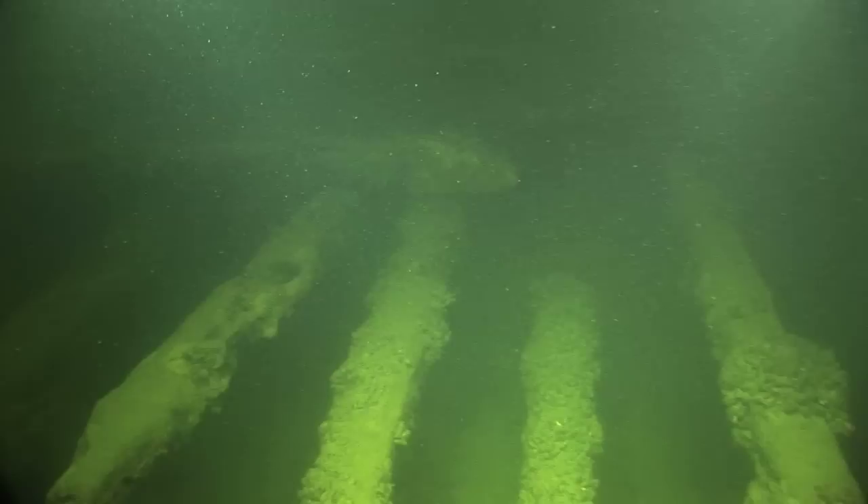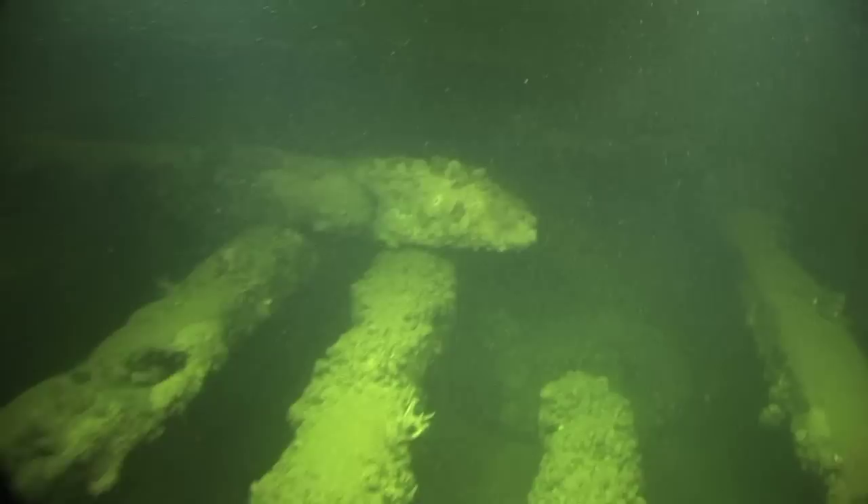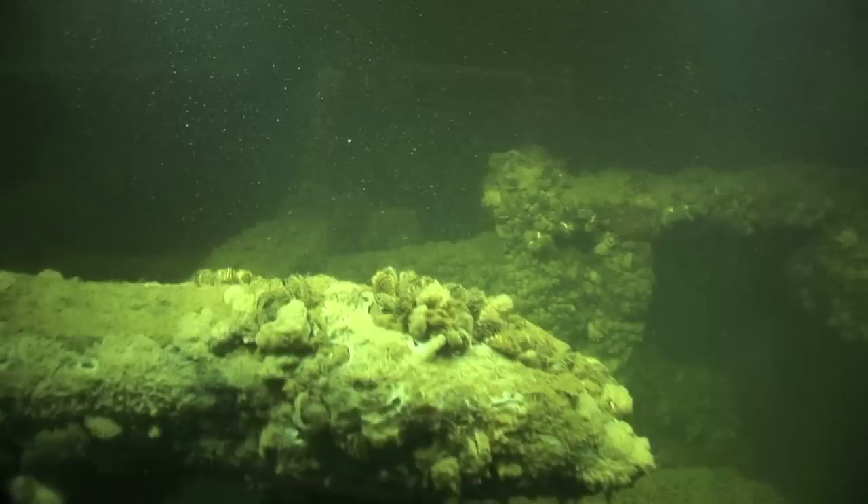The sheer size of this vessel really is mind-blowing — it's 23 feet wide and 63 feet long. We're going from one paddle wheel to the next. Looking across the 23-foot width, it really is amazing that this was powered by two horses.